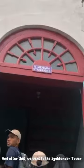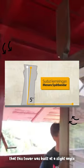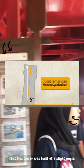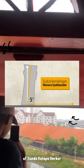After that, we went to the Sheh Bandar Tower, which is near the Maritime Museum. The Sheh Bandar Tower has a height of 12 meters and functions as a monitoring tower for ships entering and leaving Batavia City by sea, and serves to collect taxes on goods unloaded at the port. The uniqueness of the Sheh Bandar Tower is that it was built at a slight angle to provide a wider view of the harbor.